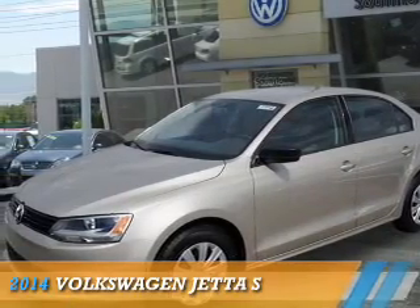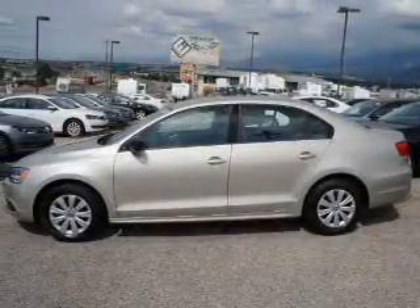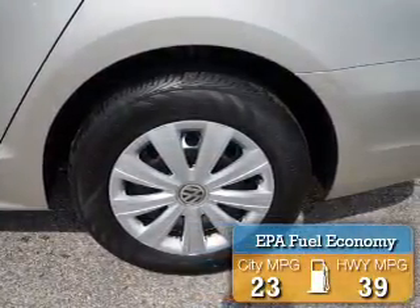Presenting the 2014 Volkswagen Jetta. It's powered by Front Wheel Drive, a 2-liter, 4-cylinder engine. Great fuel efficiency saves you money by requiring fewer trips to the gas station.